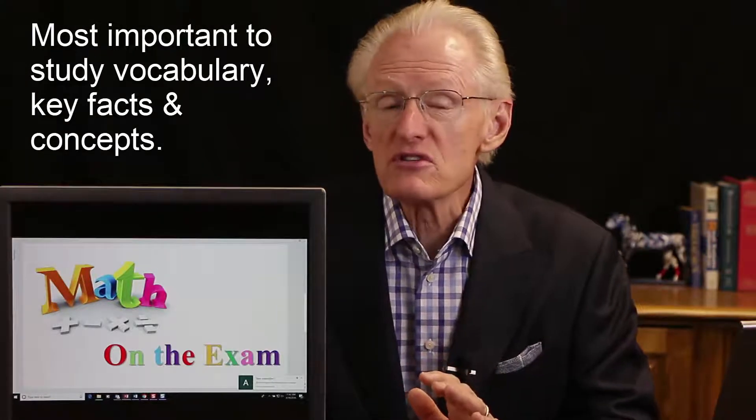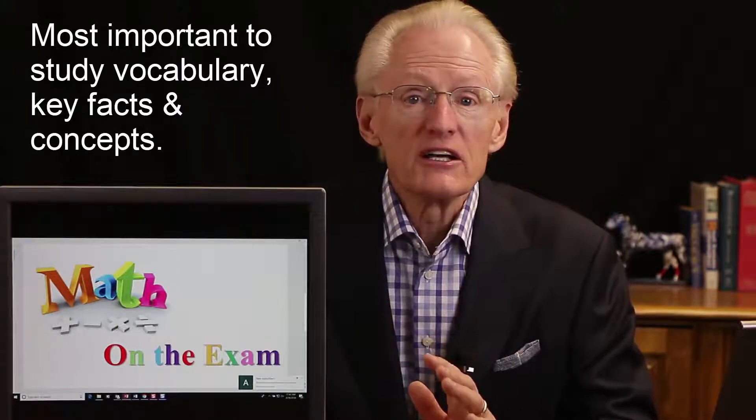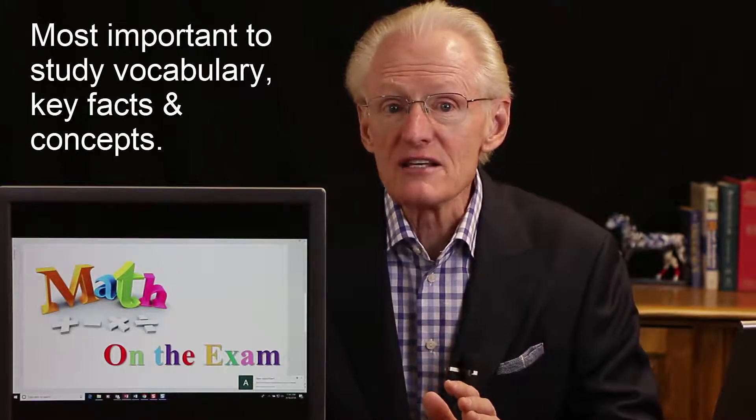If students are weak in math, they often fret too much about it and spend too much time studying math and not the important stuff like vocabulary, key facts, and key concepts. You could miss all the math questions and still pass the exam. We don't recommend that. So your primary study focus should not be on math, but on the key facts and vocabulary.